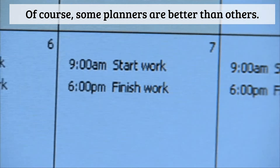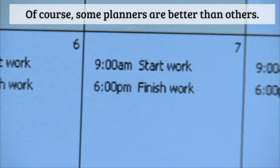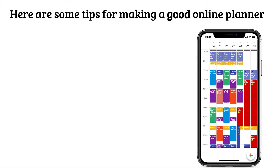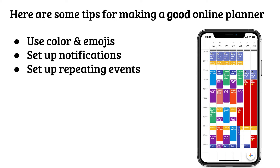Of course, some planners are better than others. This is not a great planner — it's not giving you much information. Here are some tips for making a good online planner. You should use colors and emojis so your eyes can quickly see what you're doing for the day or for the week. You should set up notifications so your phone can tell you what you should be doing and when. Set up repeating events to save yourself some energy — you don't need to enter that you have a writing class on Sunday morning at eight o'clock every week; just set it up at the beginning of the semester to repeat every week.